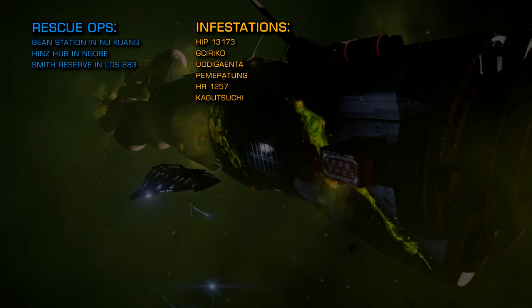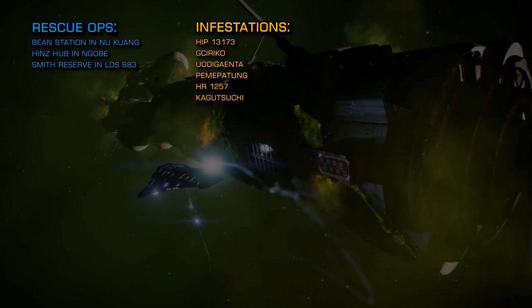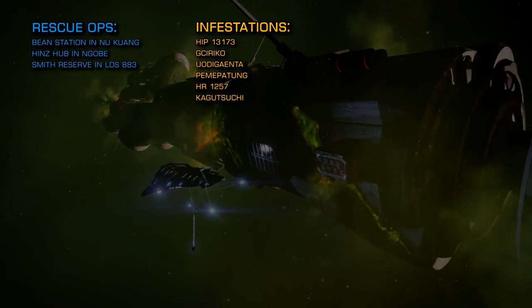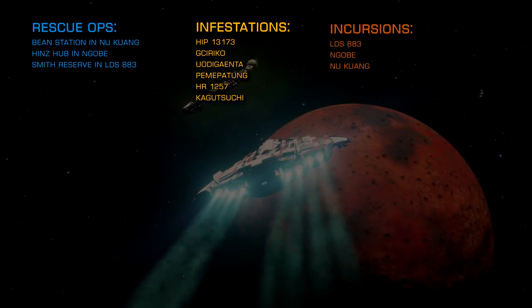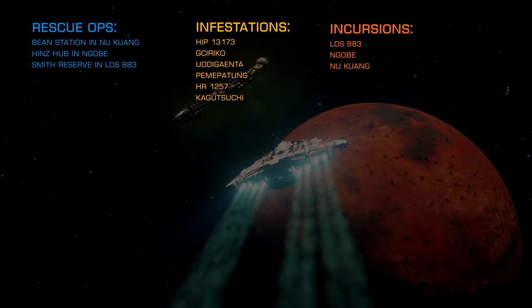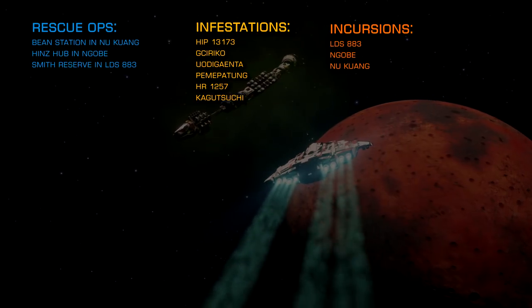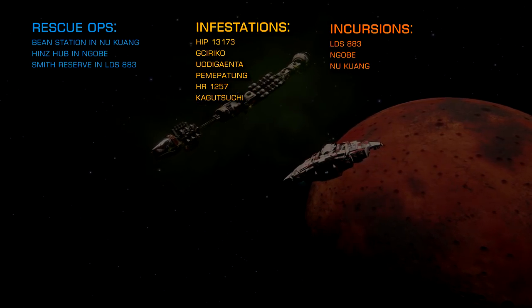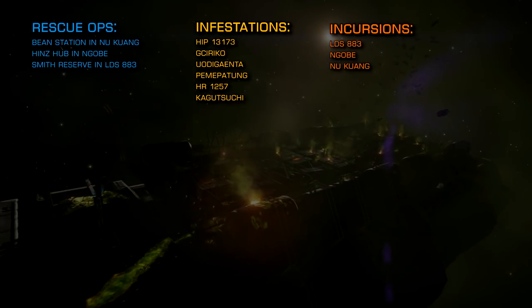For the more hardcore combat zone encounters, the following systems are under Thargoid incursion right now and will have combat zones that offer both scouts and larger Thargoid vessels: LDS 883, Un Gobe, and Nukuang. As you can see, we're in a much better state than we were a few weeks ago.